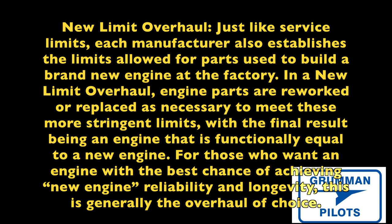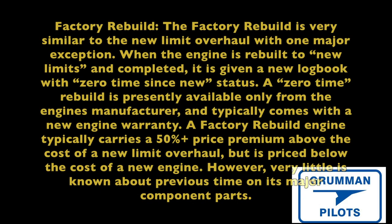Only the factory or a facility designated by the manufacturer can zero-time an engine. Zero timing is critical, but people think it literally means a new engine. That engine case could have 7,000 hours on it; it could be a 10,000-hour crankshaft, a 5,000-hour camshaft, tappet bodies with 2,500 hours of first run — you don't know. When they put those components together and call it an engine they give it a zero time, but never assume a zero-time engine is the same as a new engine.